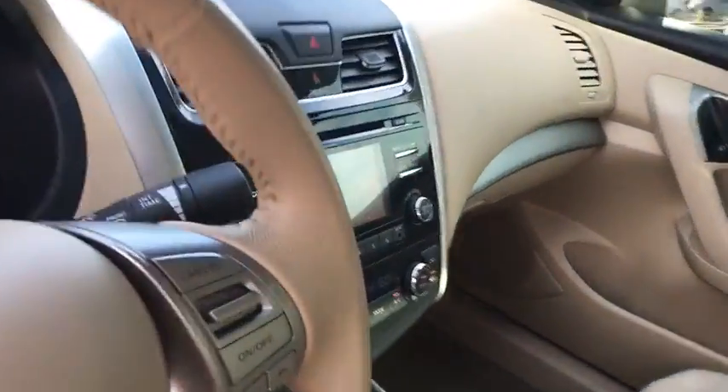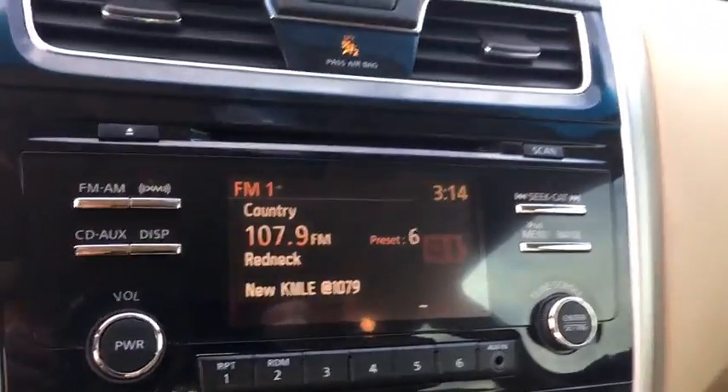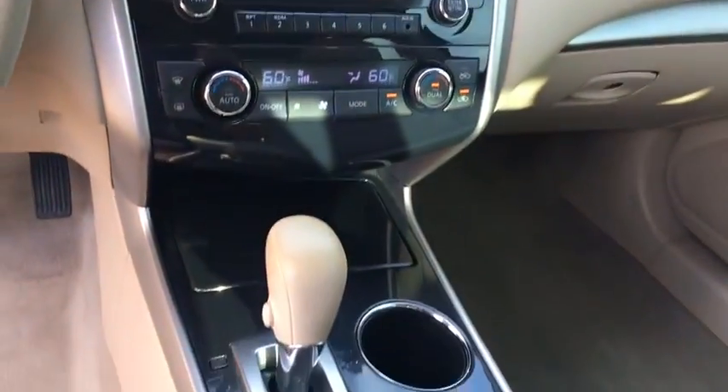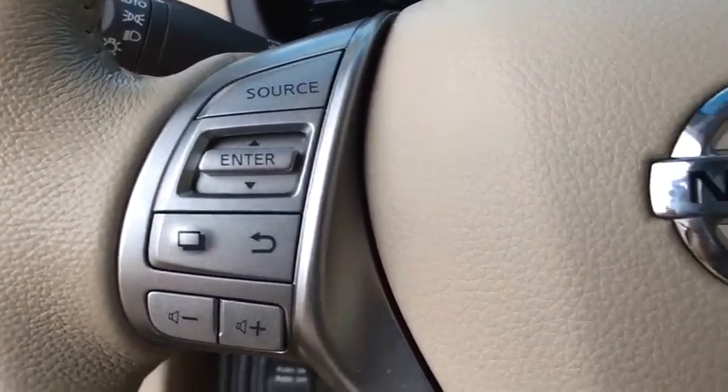Driver airbag, keyless start, four-wheel disc brakes, AM FM stereo radio, FWD, rear defrost, power windows, power door locks, bucket seats, MP3 player, CD player.